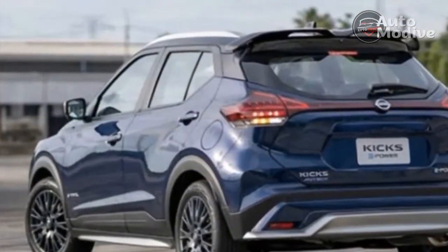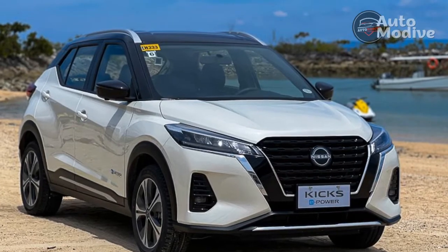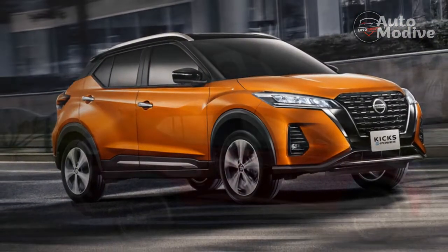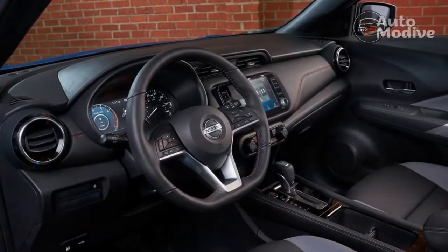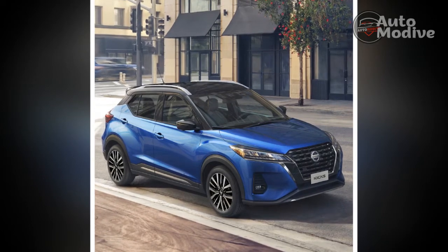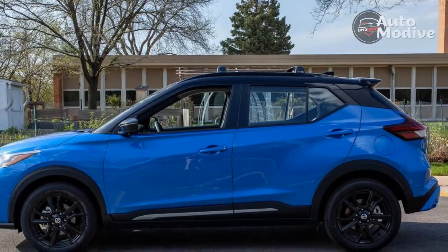The Nissan Kicks is still one of the most affordable crossovers on the market. It starts at $21,285 with the $1,295 destination fee included. Only the Kia Soul and Hyundai Venue are more affordable. The top-of-the-line Kicks SR starts at $23,415, and the vehicle tested here comes in at $26,185 post-options. The priciest option is the $1,200 premium package, which adds the Bose audio system, heated faux leather seats, a heated steering wheel, satellite radio, and a Wi-Fi hotspot. The two-tone paint is another $645, the 17-inch wheels are $495, and the carpeted floor mats are $295.